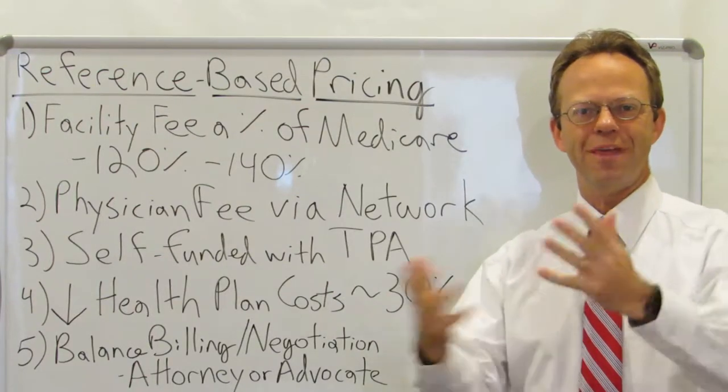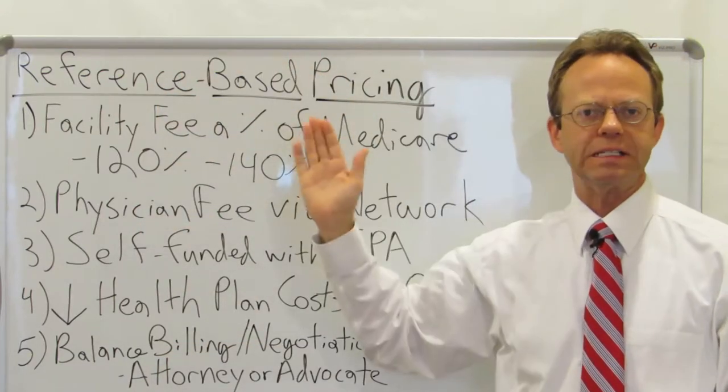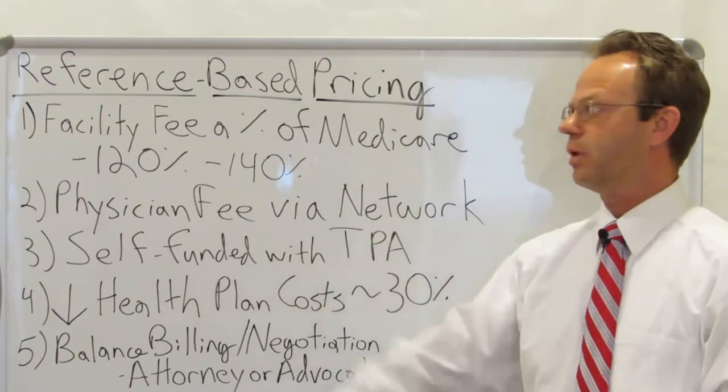Hello, this is Dr. Eric Bricker and thank you for watching A Healthcare Z. Today we're going to be discussing reference-based pricing. I have received many requests to cover this topic and this will just be the beginning of it. So what is reference-based pricing?